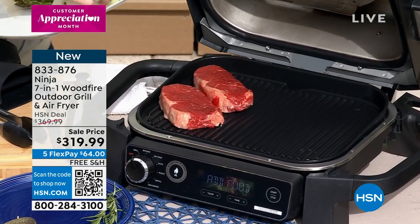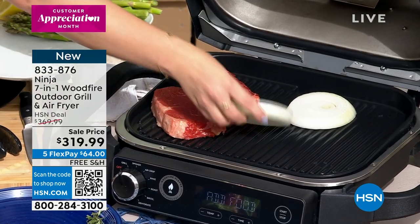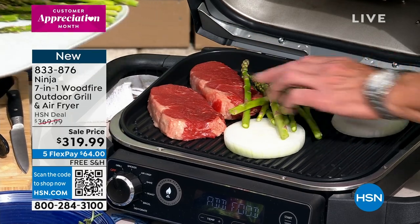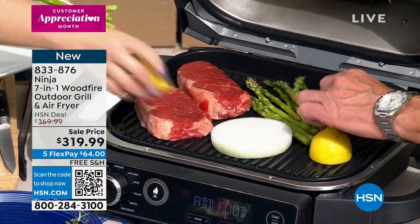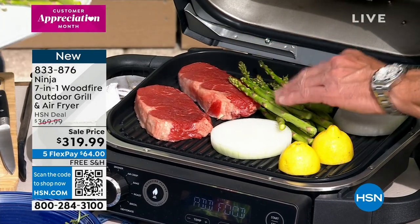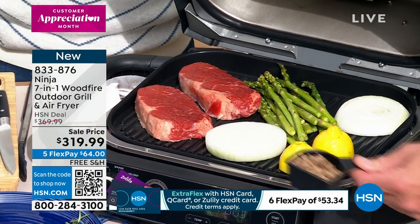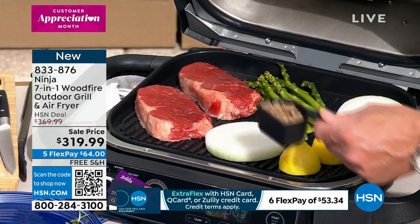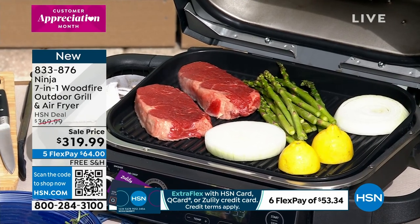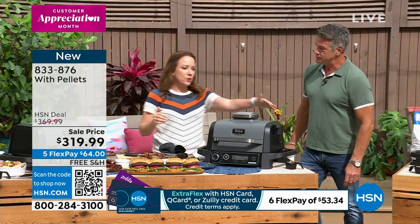It takes the guesswork out of it — you don't have to guess if it's ready to grill. It says 'add food' so you know it's at temperature. I hear the sizzle! And look at how I'm just able to add my veggies here on the side — you couldn't do that in a regular outdoor grill. I'm also able to add pellets if I wanted to have this smoked as well. If we wanted this to have a smoky flavor, we would simply take a scoop of the pellets and put them in a little chamber — that's all you need to do.